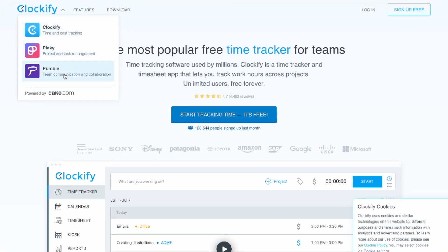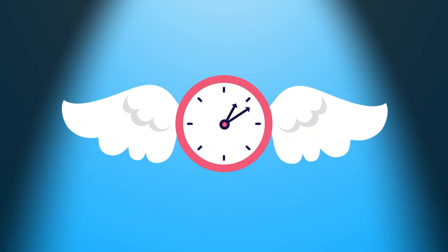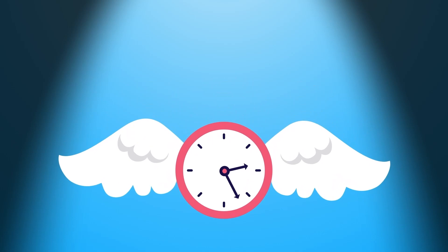Number nineteen, Clockify. Clockify is an excellent time tracking tool that allows you to monitor your productivity and track your work hours effortlessly. It provides a simple and user-friendly interface that is easy to navigate. With its free plan, you can track unlimited projects and tasks, create reports and export data. Clockify offers integrations with other popular productivity tools such as Trello, Asana and Google Calendar. Clockify is an excellent option for freelancers, small businesses and teams looking to manage their time and productivity effectively.